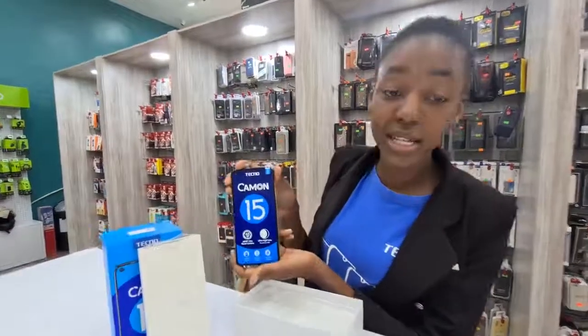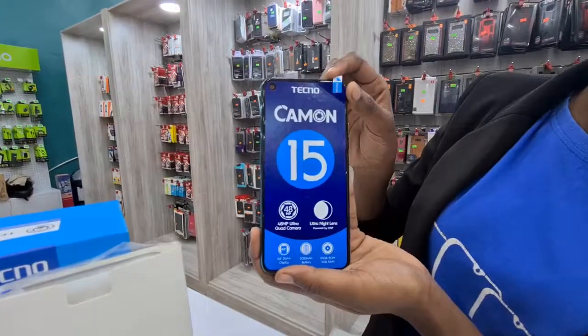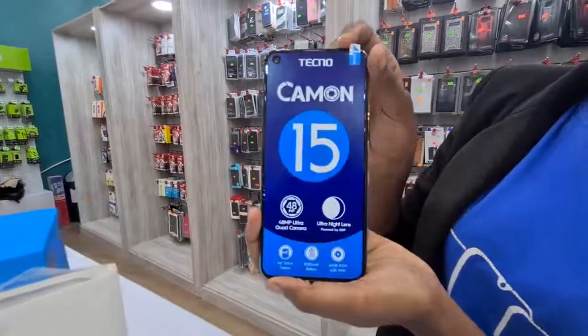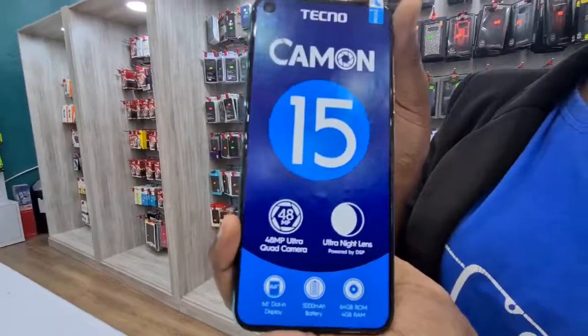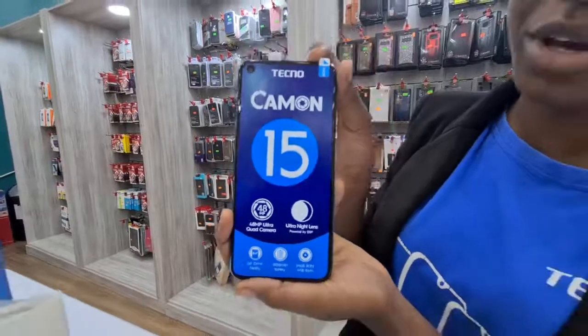It's a 6.6 inches — that's the screen size. And these are the specs here. So the battery capacity is 5,000 milliamps. The ROM is 64 GB and the RAM is 4 GB.